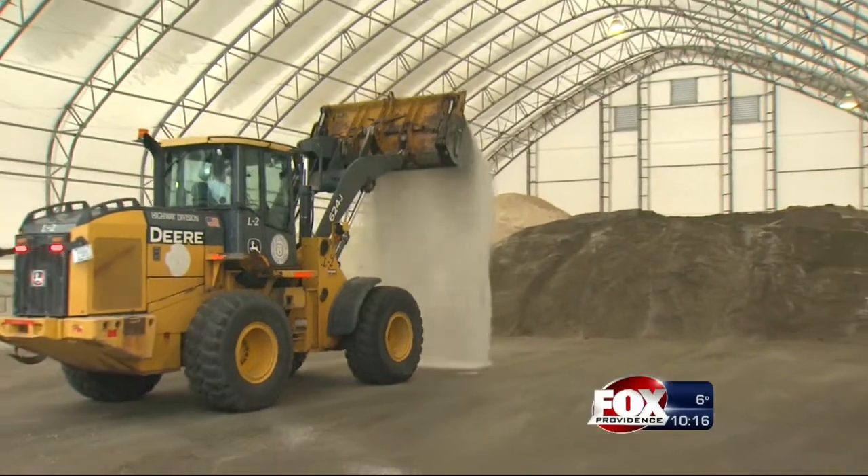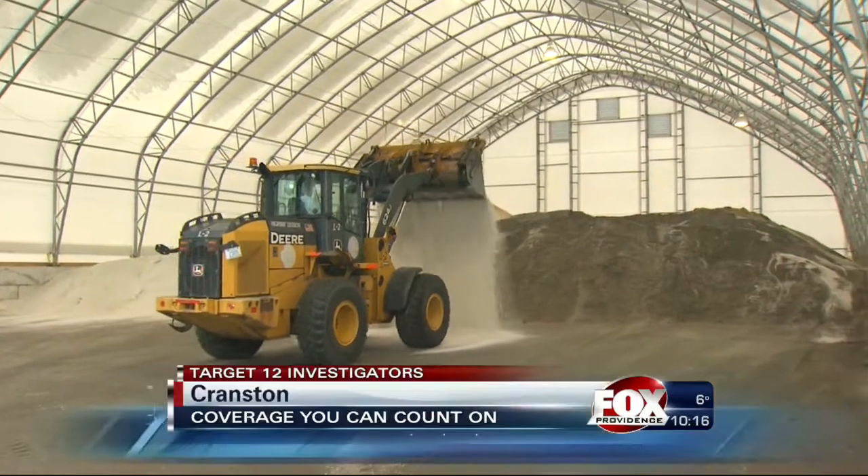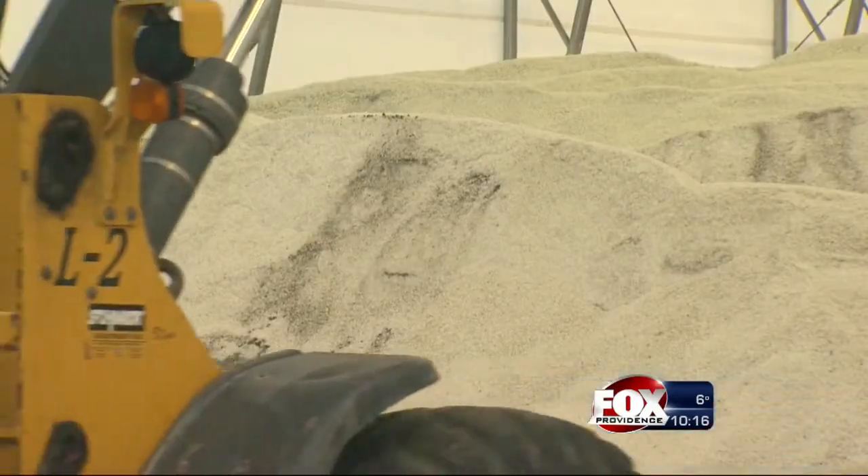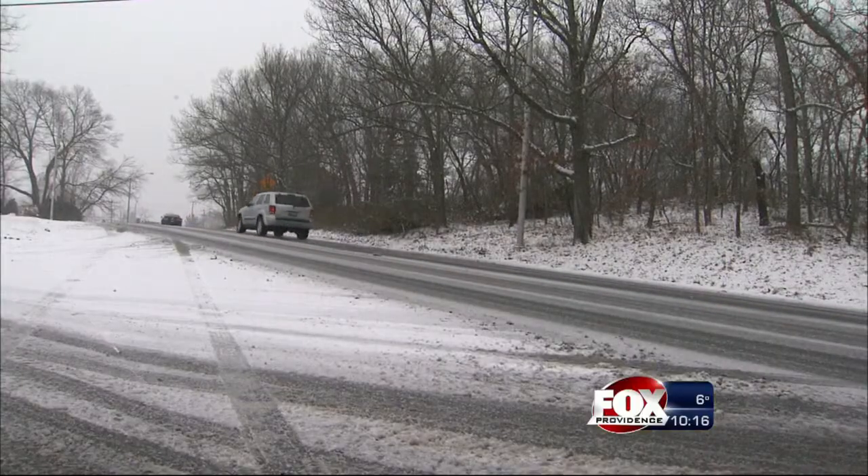State highway officials tell us the colder it gets, the less effective road salt is, which means they have to use more to keep the roads safe. Road salt, or technically sodium chloride, is used to lower the freezing point of water to prevent ice from forming on the roads.